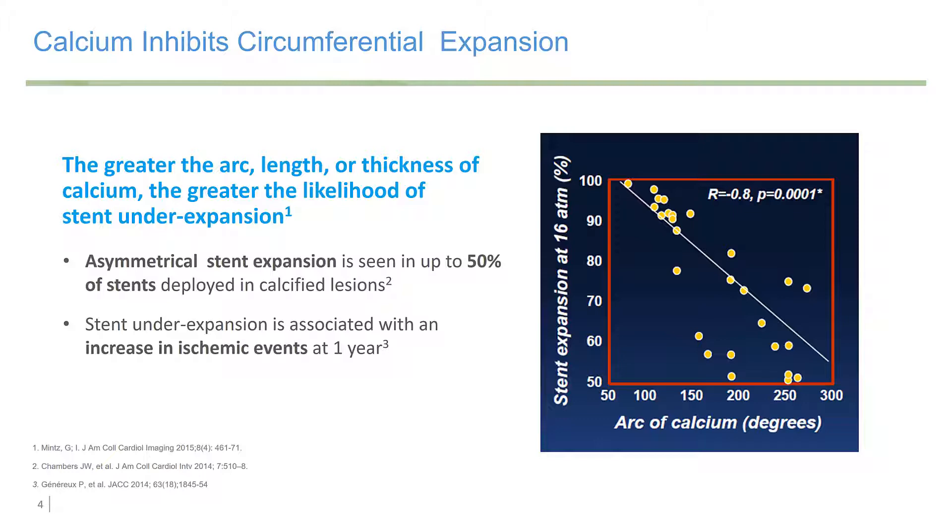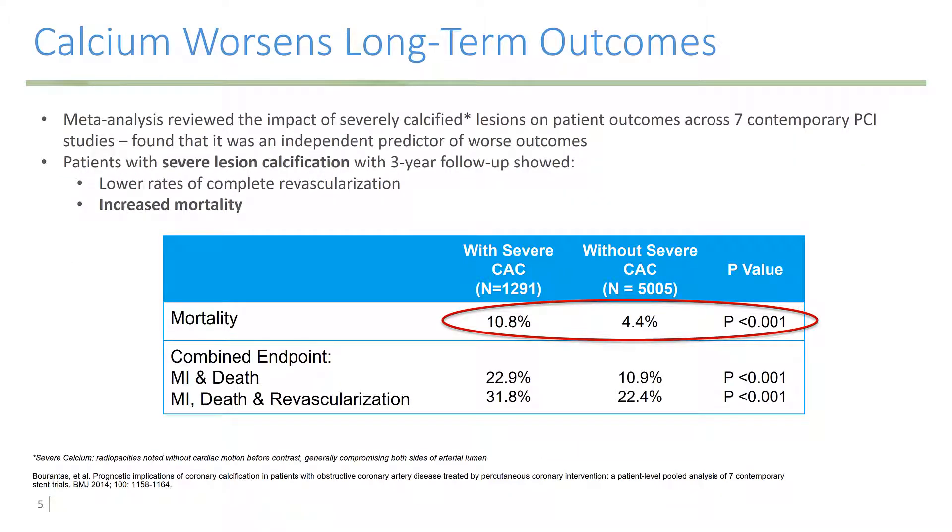Stent under-expansion is associated with an increase in ischemic events at one year. Calcium worsens long-term outcomes as well. This was from a meta-analysis demonstrating that patients with severe lesion calcification with three-year follow-up showed lower rates of complete revascularization and increased mortality.